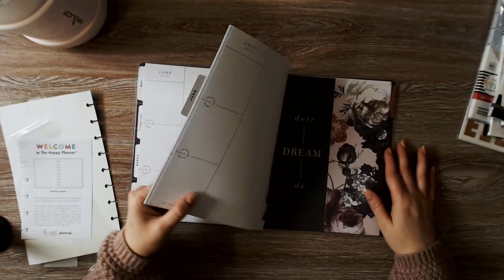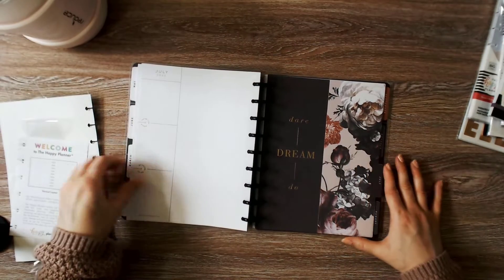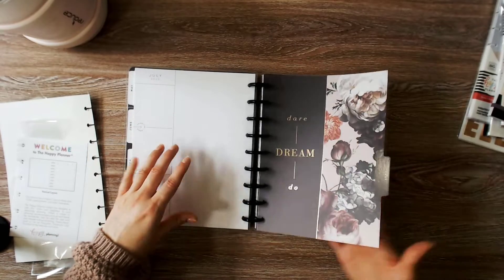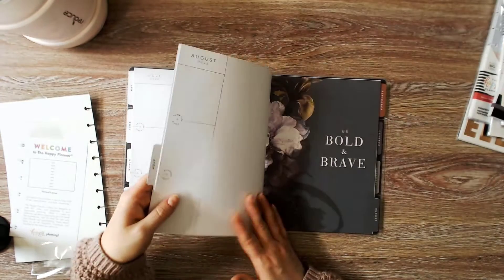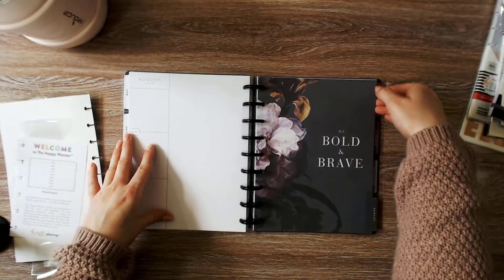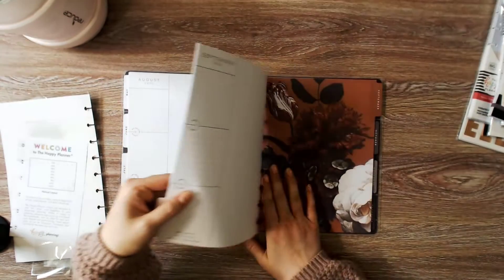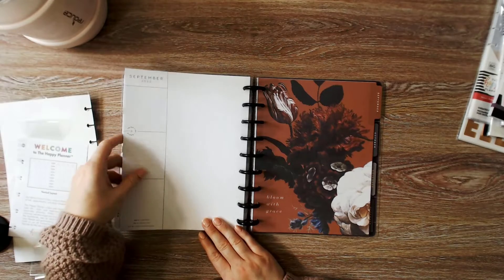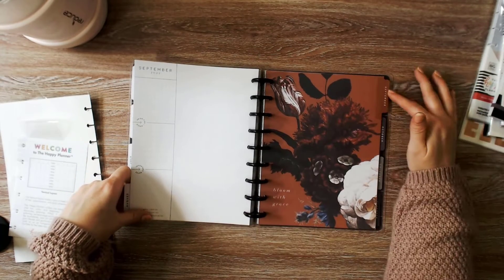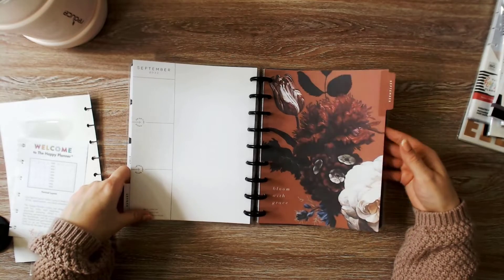July: 'Dare, Dream, Do.' August: 'Be Bold and Brave.' September: 'Bloom with Grace' — it's another beautiful color, rust.